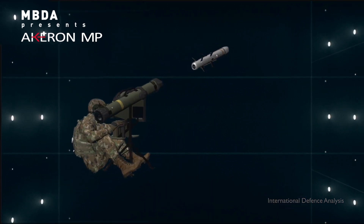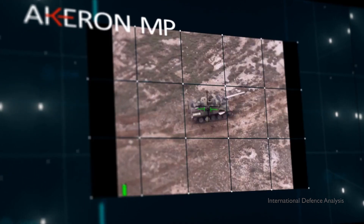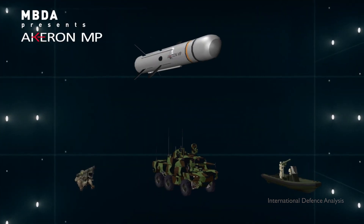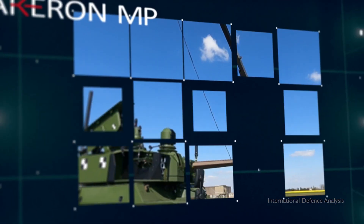Each has its own specifications in order to be perfectly adapted to the missions of the combat units and platforms using them. Operators thus have the broadest spectrum of tactical options to deal with their targets, thanks to the many possible modes of engagement.